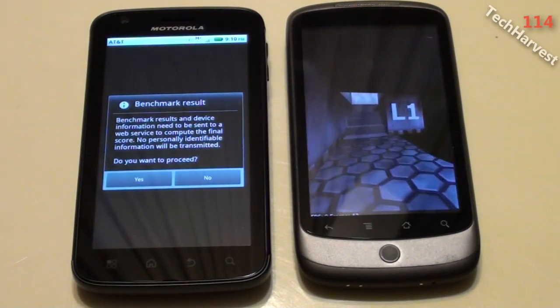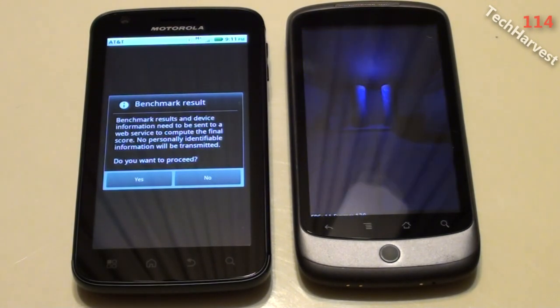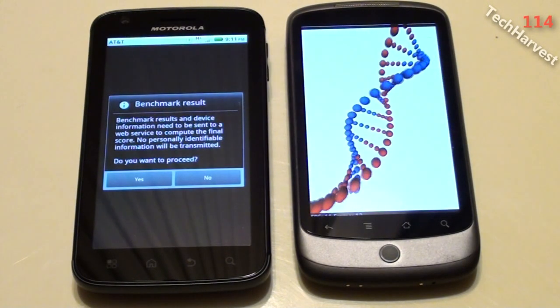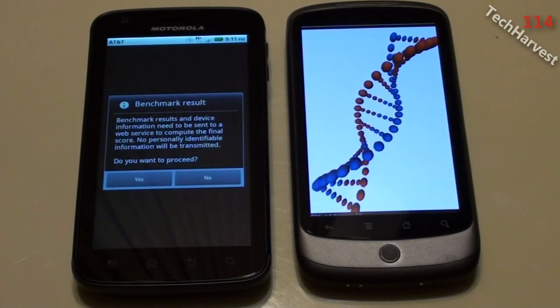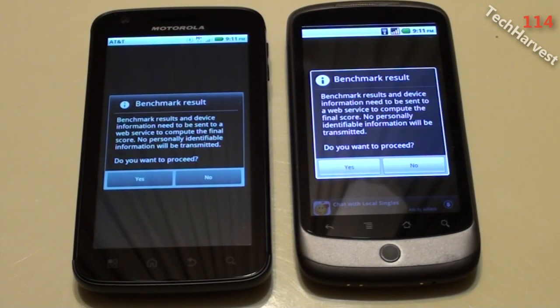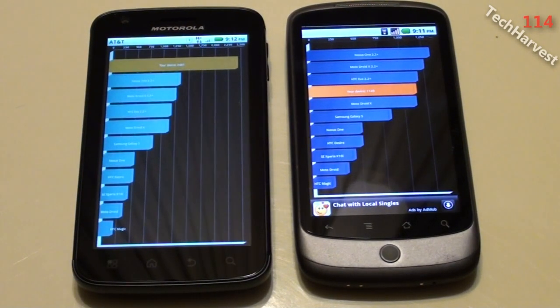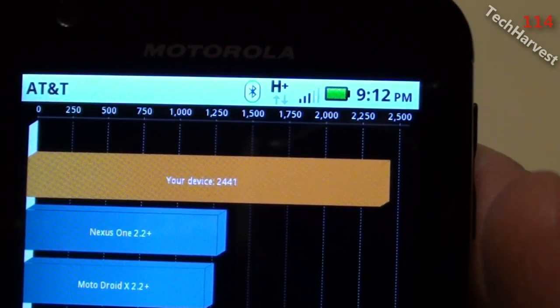We'll just wait for the Nexus One to finish. Now they're both running the same operating system — the Atrix is running Froyo 2.2 and the Nexus One is also running Froyo 2.2. I get a dialog box that says benchmark results and device information need to be sent to a web service to compute the final score; no personally identifiable information will be transmitted. The score on the Atrix is 2,441.